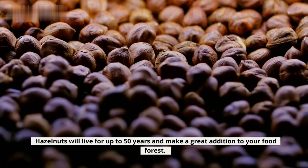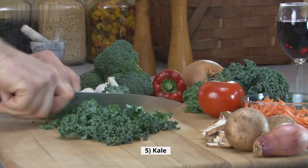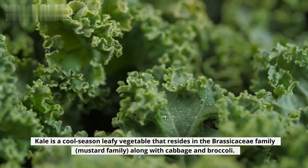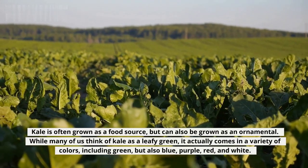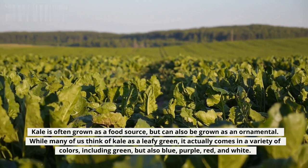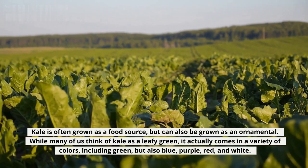Hazelnuts will live for up to 50 years and make a great addition to your food forest. 5. Kale. Kale is a cool-season leafy vegetable that resides in the brassicaceae family — the mustard family — along with cabbage and broccoli. Kale is often grown as a food source, but can also be grown as an ornamental. While many of us think of kale as a leafy green, it actually comes in a variety of colors, including green, blue, purple, red, and white.